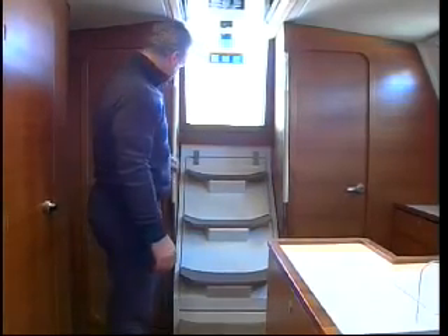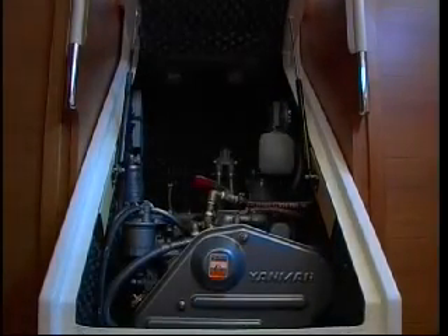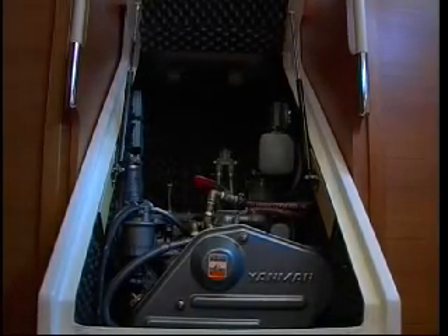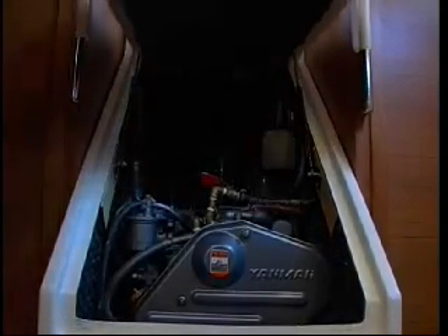The stairway is supported by two strong lifelines, and the cover opens completely to expose the engine. The engine has been packed away quite tightly but can be inspected via other accesses on the sides, directly from the cabins.